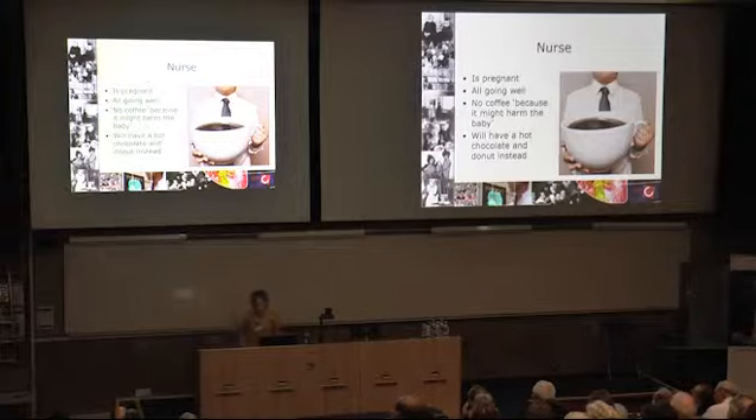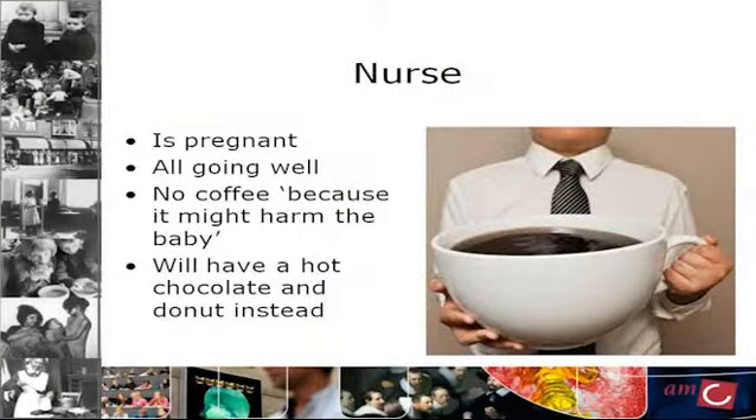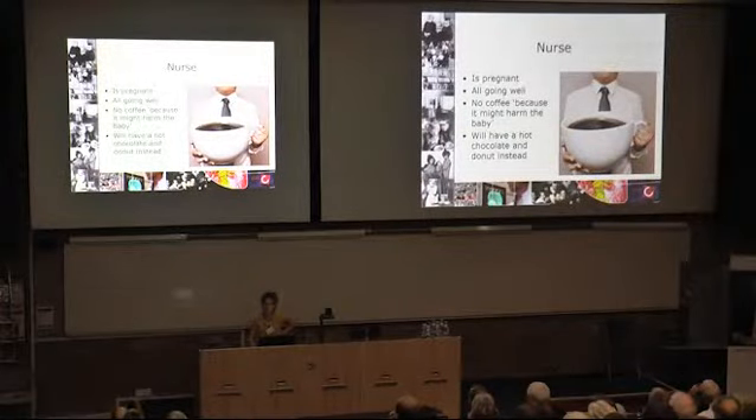Again, another example of where clinical decision making and research is affected by the background of David's ideas. The nurse comes and gets me from the ER for a coffee break — she is herself pregnant. I offer her a coffee and she says: no, I'm not having coffee because it might harm the baby. But I will have a hot chocolate and a doughnut. So we sit down and she has her hot chocolate and doughnut and I have my black cup of coffee.